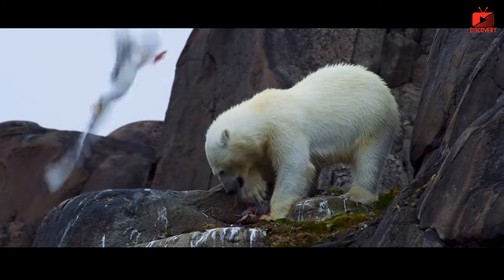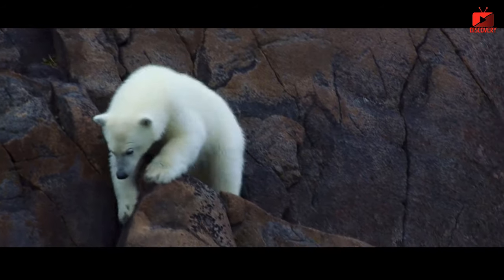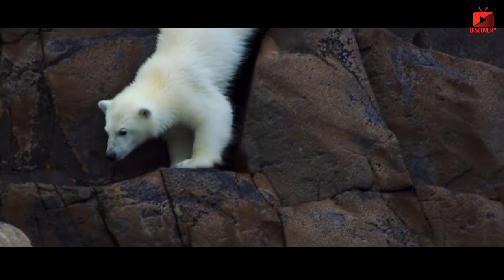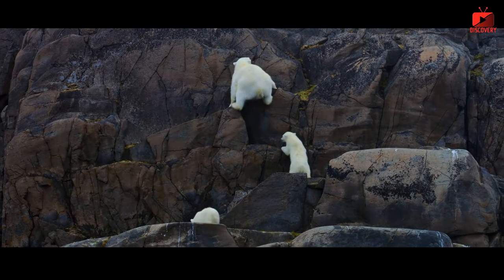Thick skin: polar bear skin is up to 10 centimeters thick, twice the density of human skin. This layer of skin has a layer of fat under the skin up to 15 centimeters thick, which effectively insulates and prevents heat loss to the outside environment.